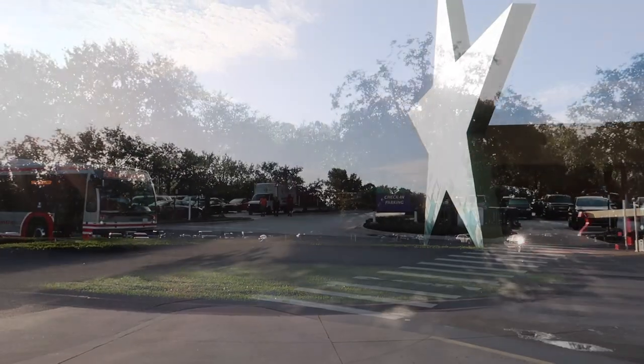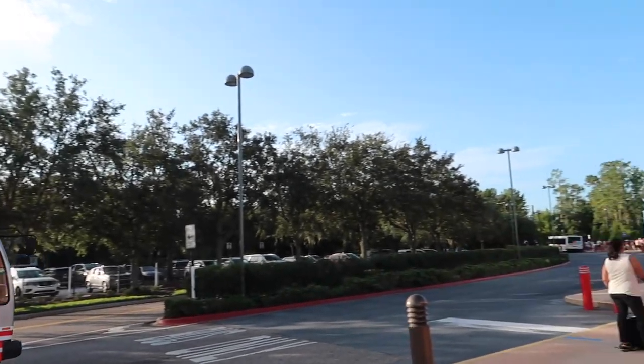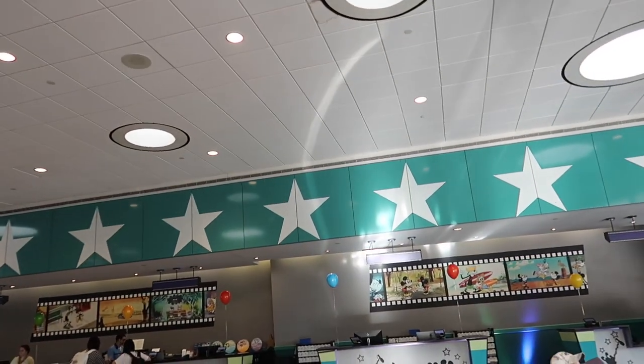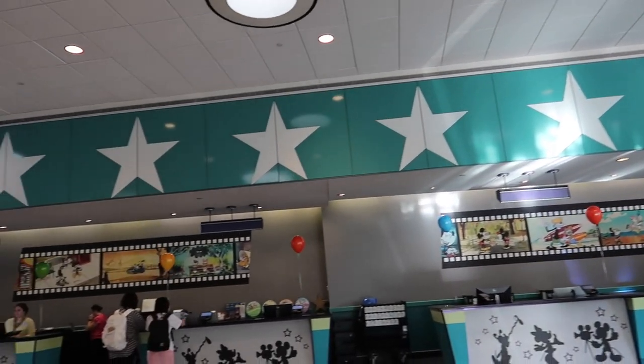Good morning and welcome! I'm LJ with today's adventure stop here at Disney's All-Star Movies Resort. We're going to do a quick resort tour to show the front desk, amenities, and more. Are you ready for today's adventure? Join me, let's go!